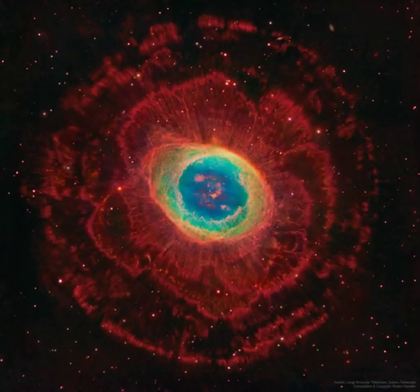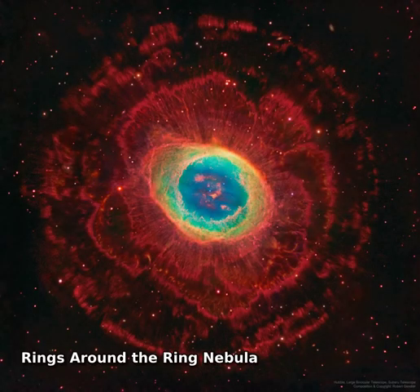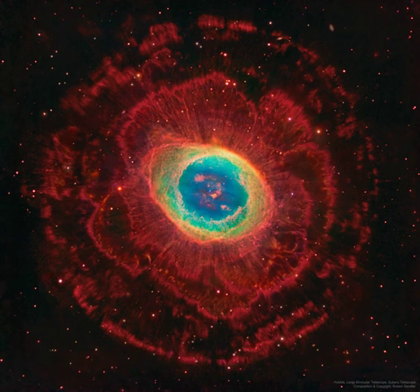The Ring Nebula, M57, is more complicated than it appears through a small telescope. This composite image includes red light emitted by hydrogen as well as visible and infrared light.